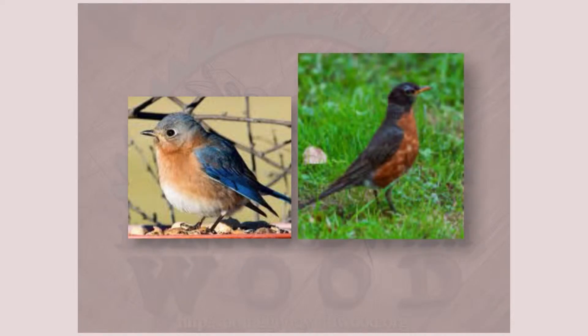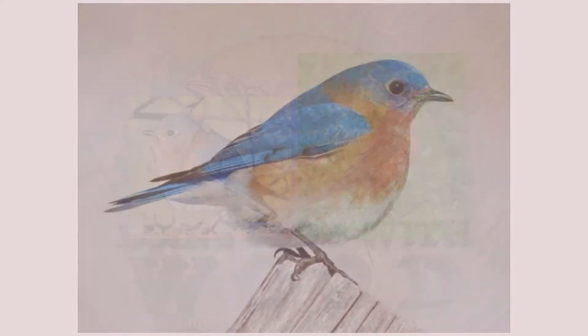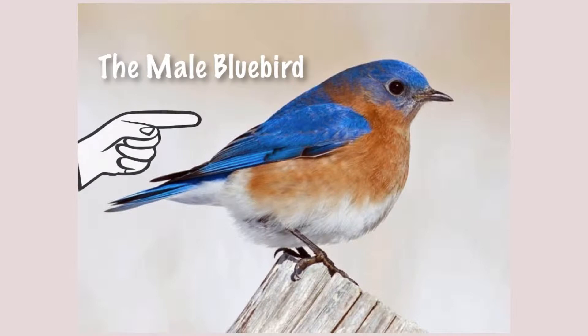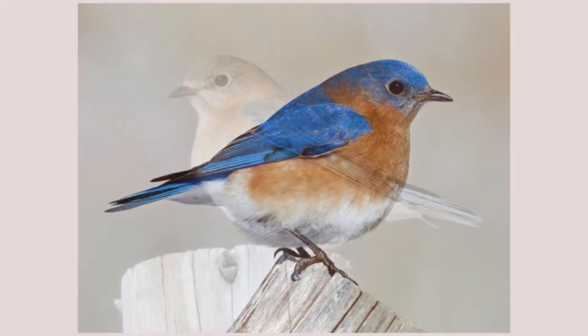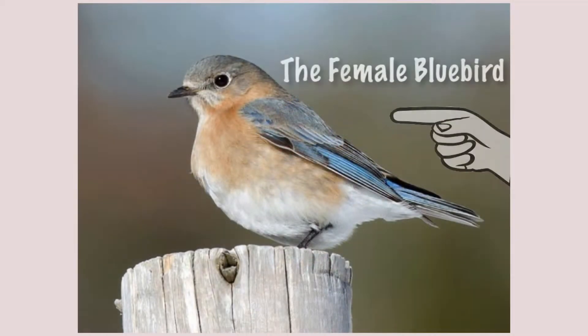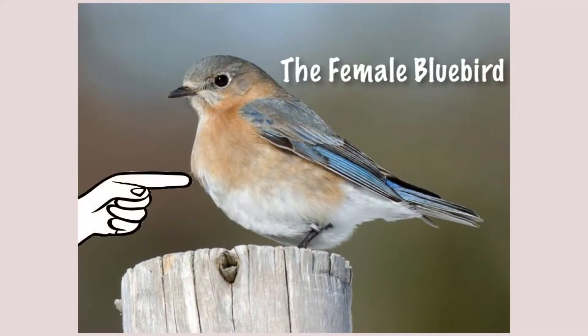They are about two-thirds the size of a robin. The male of the species is a vivid blue above, with a kind of rusty red around the breast and throat. The females are a bluish gray and have a faded orangish brown breast.